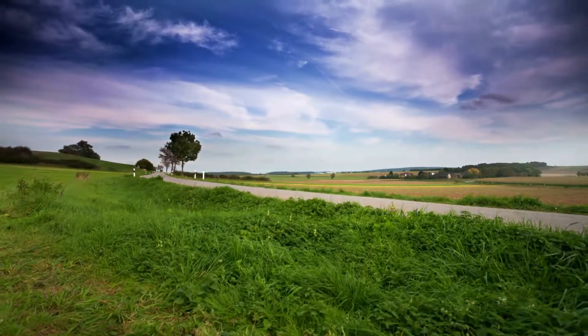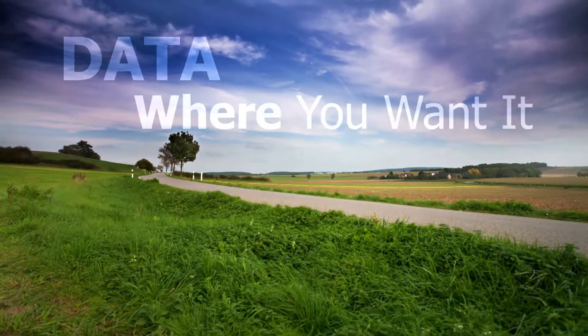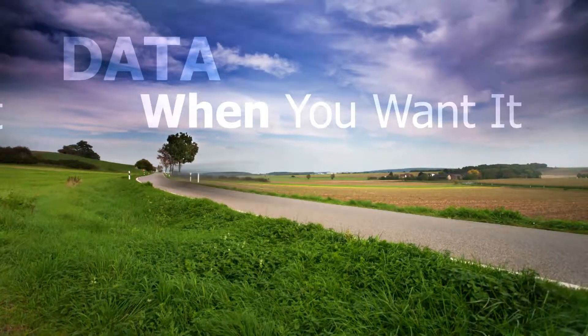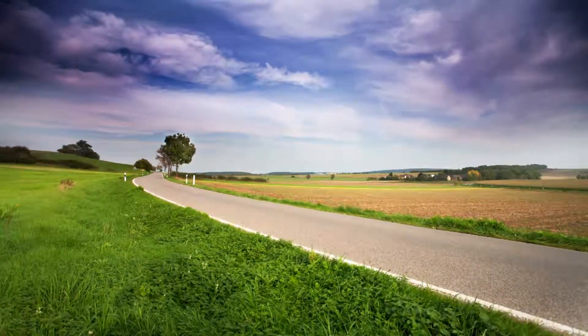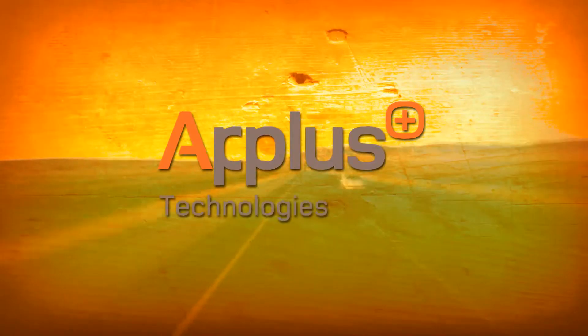All of this valuable data can now be yours — where you want it, when you want it. And the company that does this better than any other, the company at the head of the class, is A+.